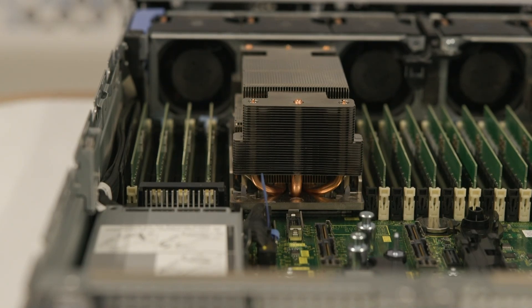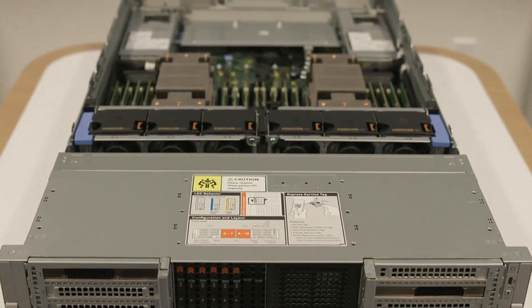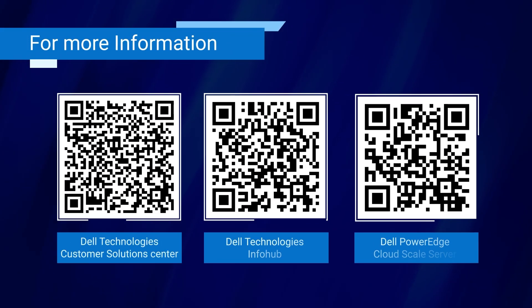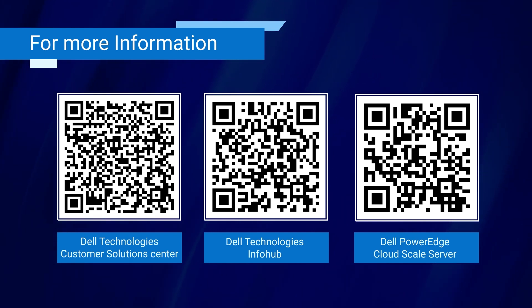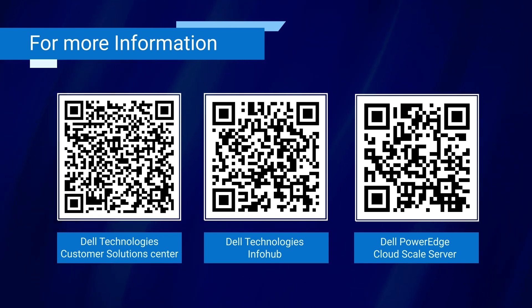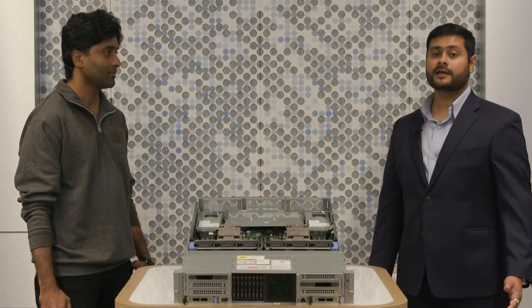Now that we know about the design features, processors, memory, and various other features, Jay, can you tell our customers where they can find more information on the server? For more information, please check out the links in the video description. They will guide you to the spec sheets, test results, and all the resources for the R770 CSP Edition server. You should also check out our Customer Solutions Center page and the Dell Info Hub for more products, service offerings, and their details. Thank you, Jay, for giving us insights into this exciting new server. That was incredibly informative. I'm confident our customers will have an excellent experience utilizing the PowerEdge R770 CSP Edition server, which is also going to be one of the most cost-efficient servers on the market. You're most welcome, Vivek, and a big thank you to all our viewers.